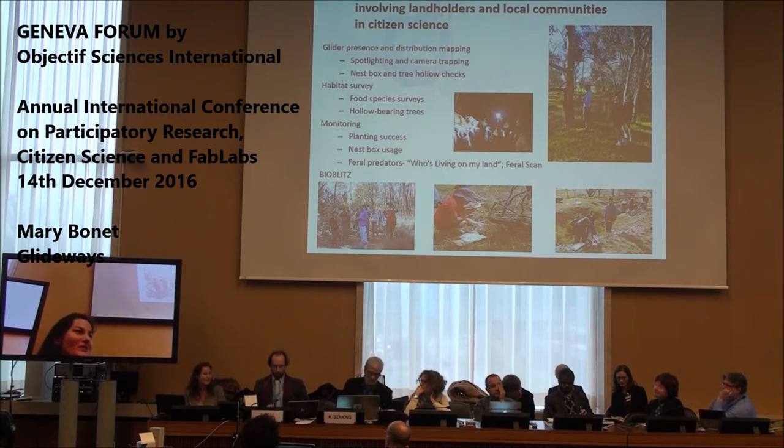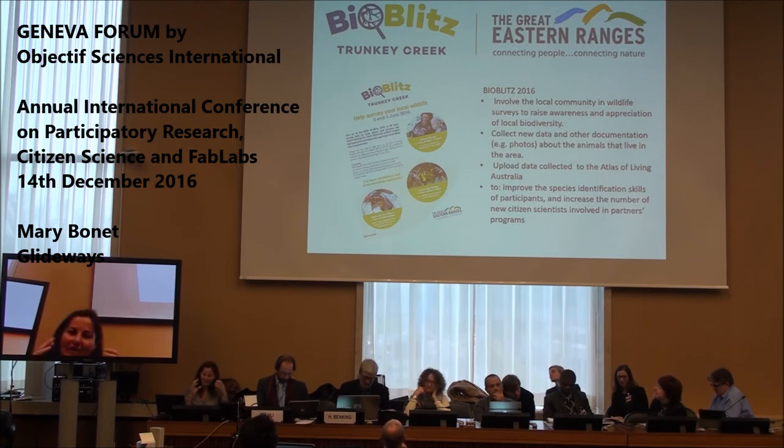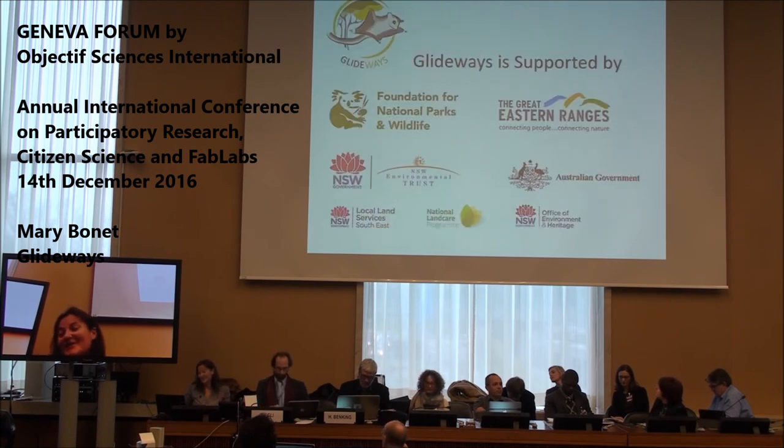We also use citizen science for feral or invasive species monitoring. One of the best ways of utilising citizen science is through a bioblitz, because one of the issues in collecting all this data is actually having someone there to analyse it. If you concentrate it in a short time frame, you get all your scientists together and can collect a whole lot of data over a short period of time.